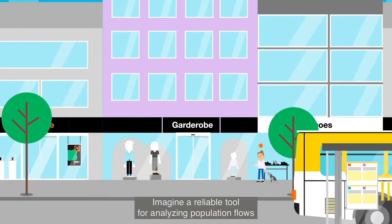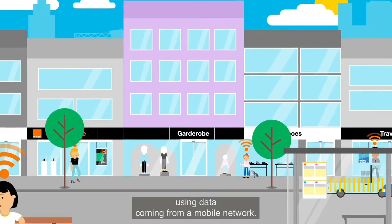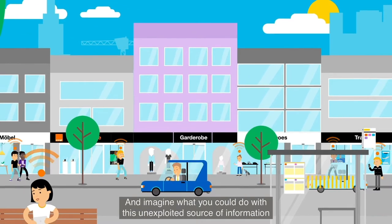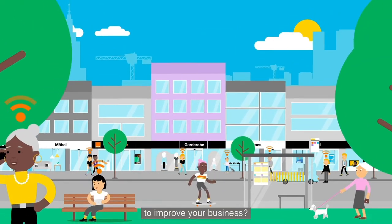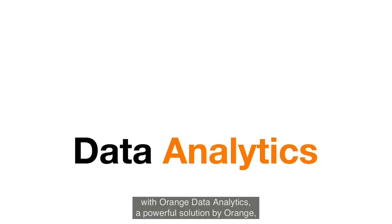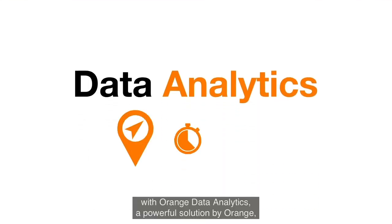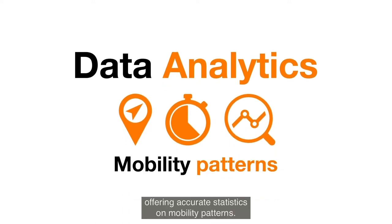Imagine a reliable tool for analyzing population flows using data coming from a mobile network. And imagine what you could do with this unexploited source of information to improve your business. Today, this is all about to change with Orange Data Analytics, a powerful solution by Orange offering accurate statistics on mobility patterns.